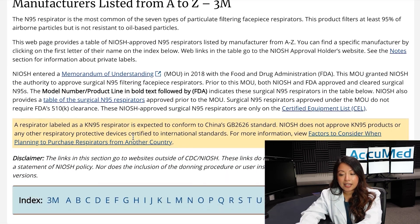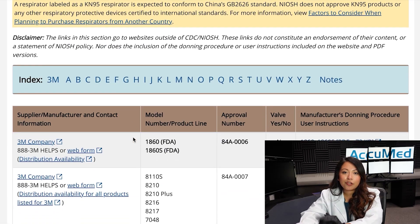As you can see, it has an index and that's going to be the easiest way for us to search for the manufacturer. On this list it provides you with the supplier name or manufacturer, its contact information, model number, and approval number, as well as whether it has a valve or not.